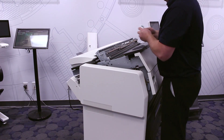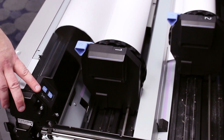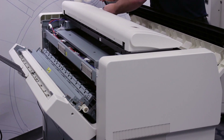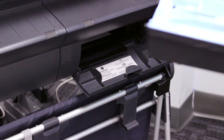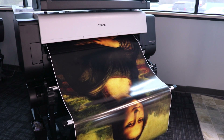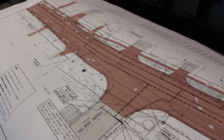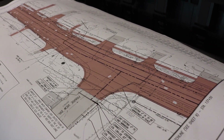All of our technicians are trained and certified by our manufacturers, and many have over ten years of experience in the field. We offer a four-hour response time with all clients who have a service agreement with us. That's important because many of our clients only have one wide-format printer — so when it's down, there's no way to make a wide-format print. We understand that is a very urgent need and how important that is to you.